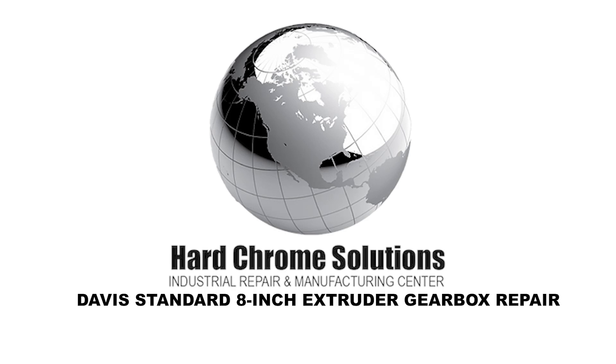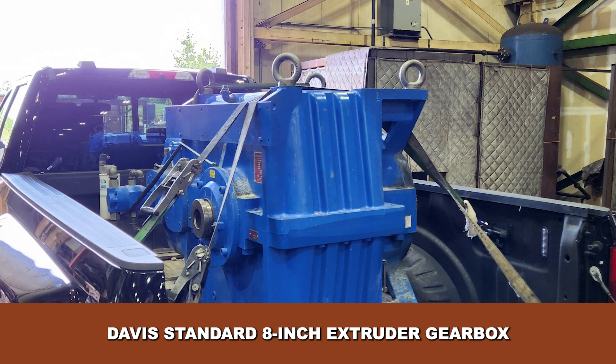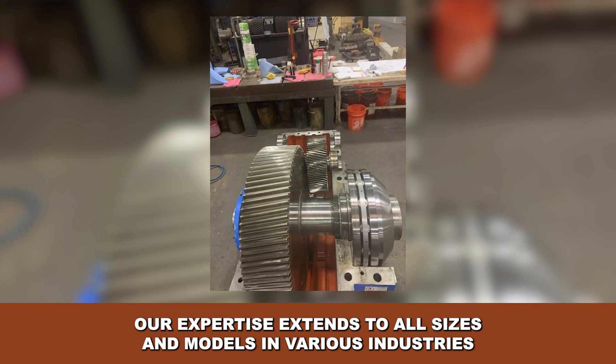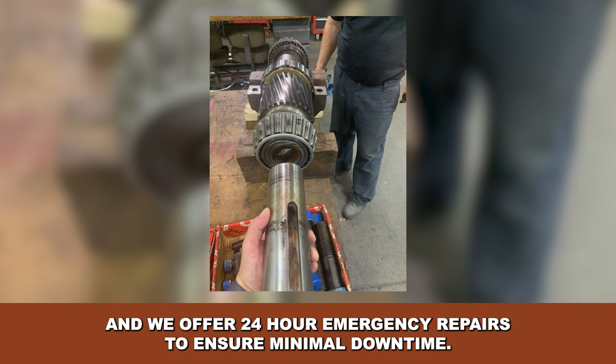Thank you for choosing Hard Chrome Solutions for the repair and service upgrades of your Davis Standard 8-inch extruder gearbox. Our expertise extends to all sizes and models in various industries, and we offer 24-hour emergency repairs to ensure minimal downtime.